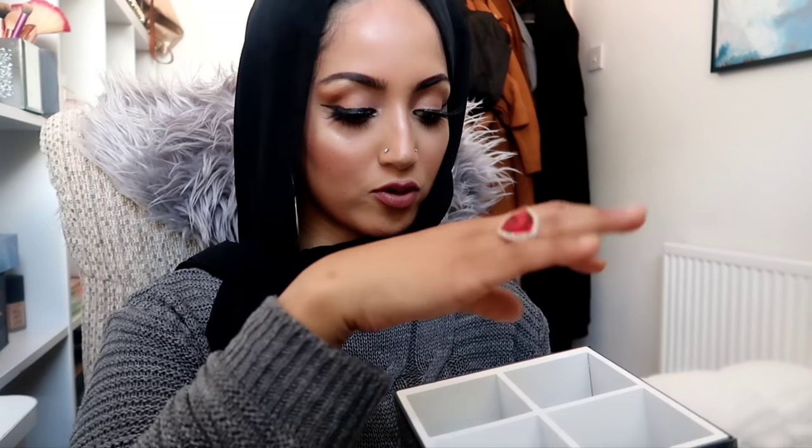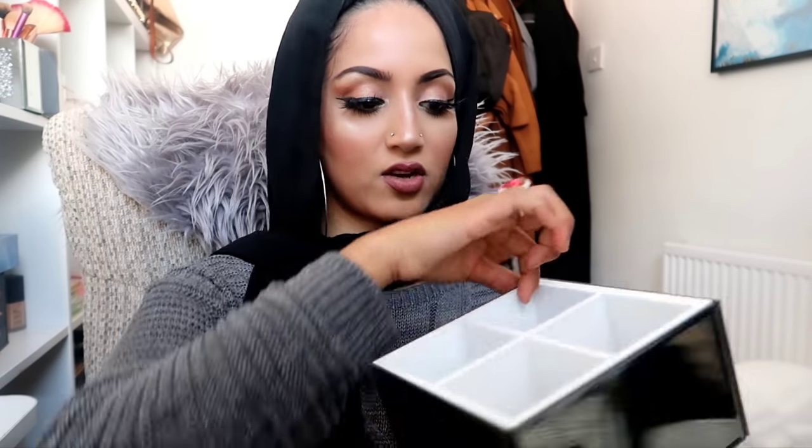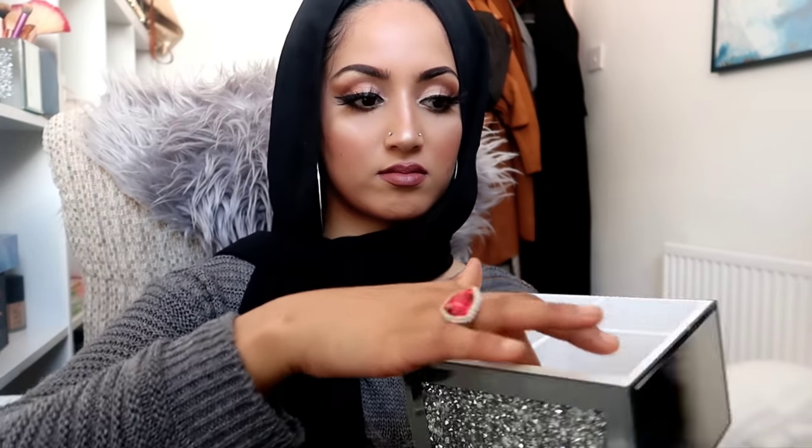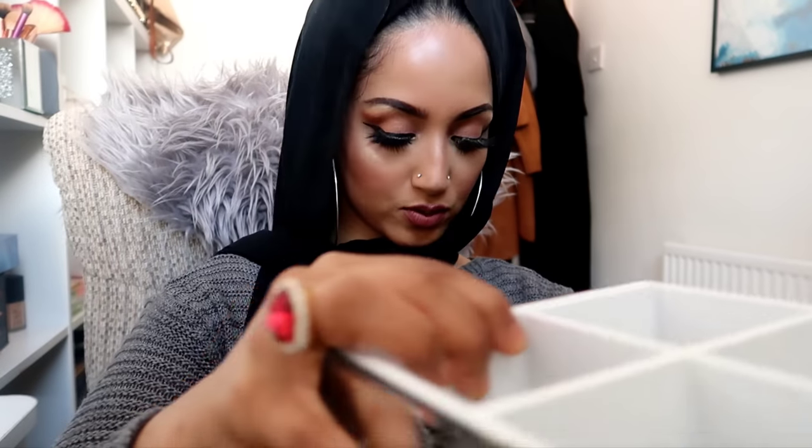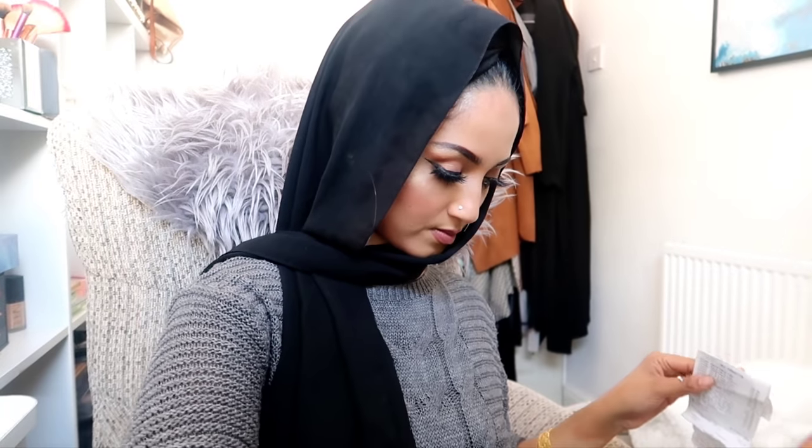My plan is to put my makeup brushes and stuff in here. I can swivel it when I need it - it's going to sit on my table. It looks so nice. This was only 9.99, so basically 10 pounds. I think that's a really good price actually.